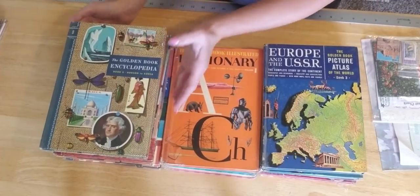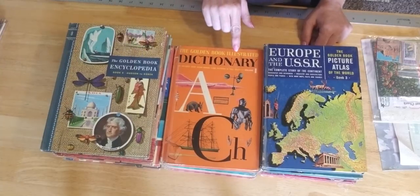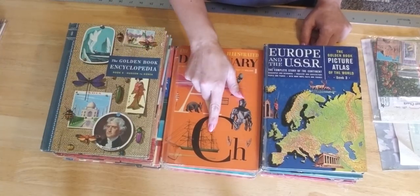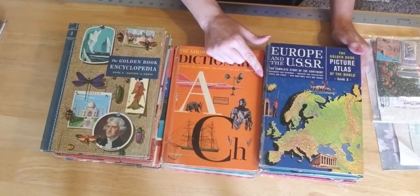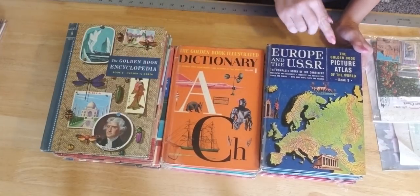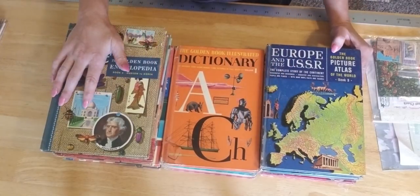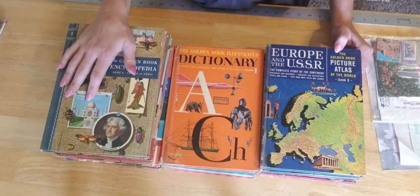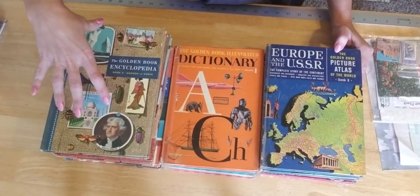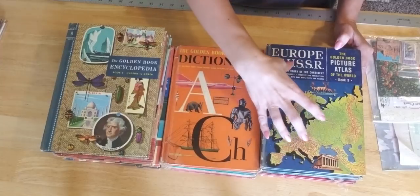I came across these really cool Golden Books encyclopedias, the Golden Books dictionary — ABC, the dictionary for the ABCs — and then I found the Golden Book atlases. So these are the books I have. I have 20 of these kits that I put together for you guys. You get to choose from either the Golden Book encyclopedia, the Golden Book dictionary, or the Golden Book atlas.